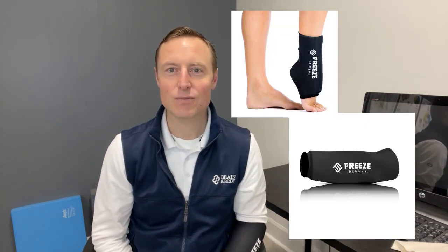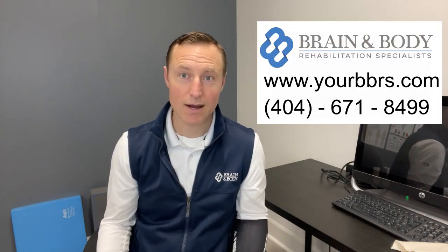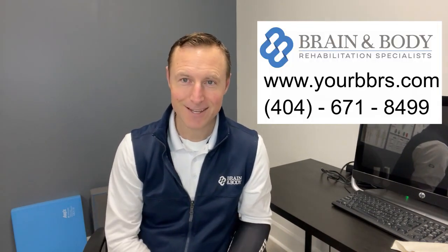If you'd like to take a look at our freeze sleeve, just let us know when you come in. It's one of those things you want to have in anticipation of a problem — once you have an issue and you need to grab something from the freezer and you don't have it, you're out of luck. I'm fortunate I had it already, and it brought me more relief than I expected. That's why I'm here doing this video. Have a great day.